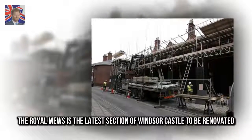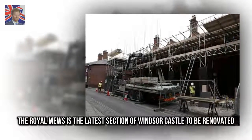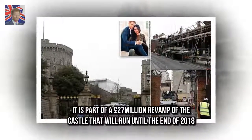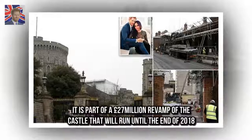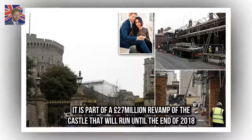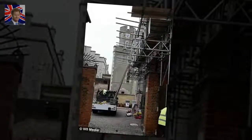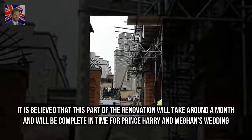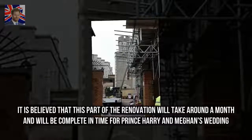The Royal Mews is the latest section of Windsor Castle to be renovated. It is part of a £27 million revamp of the castle that will run until the end of 2018. It is believed that this part of the renovation will take around a month and will be complete in time for Prince Harry and Meghan's wedding.